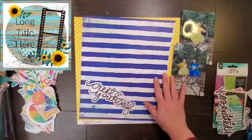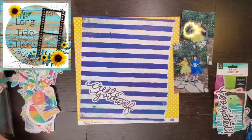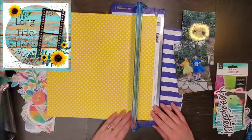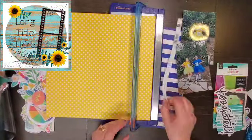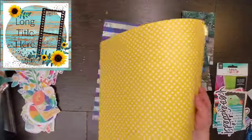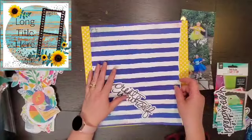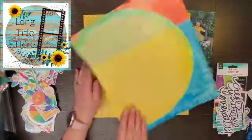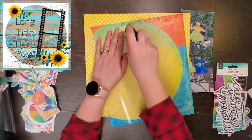Hey everyone, it's Crystal with Pineapple Papers, and it is day 22 of Christy's Beautiful Life 30 Days of Sketches. Today's beautiful sketch comes from Ronnie, and I was looking at it and I cannot wait to see what she makes. On the other hand, I was like, I don't know what I'm gonna do.